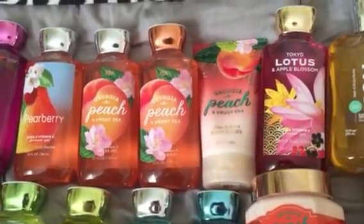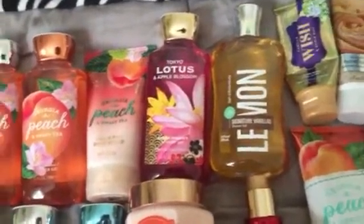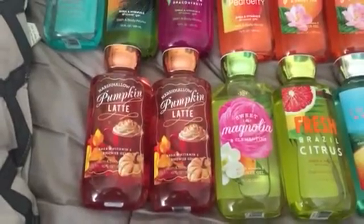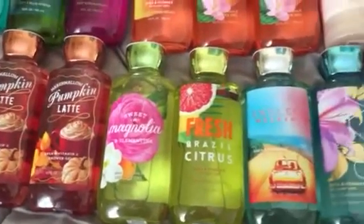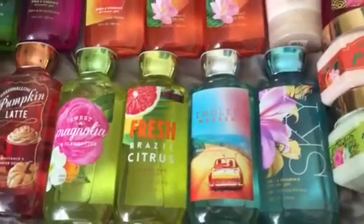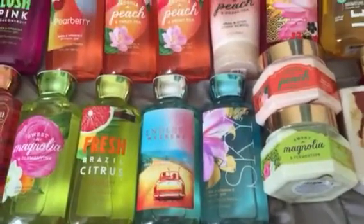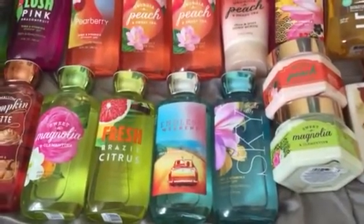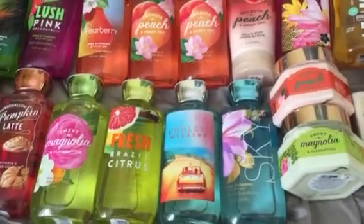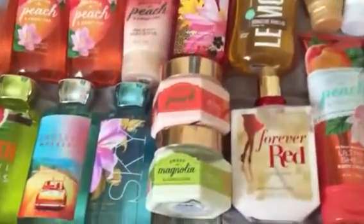I also have a Georgia Peach and Sweet Tea body scrub, Tokyo Lotus, Apple Blossom, Lemon Vanilla, two Marshmallow Pumpkin Lattes, Sweet Magnolia and Clementine, Fresh Brazil Citrus, Endless Weekend, Violet Lily Sky, and at my dad's house I have Golden Magnolia Sun — I keep some shower stuff there just in case.